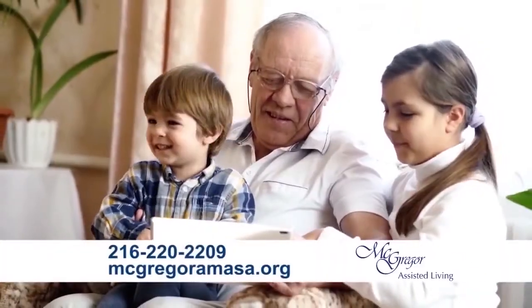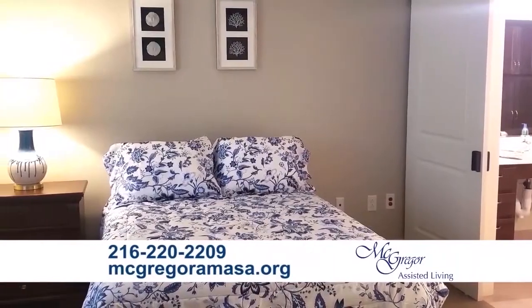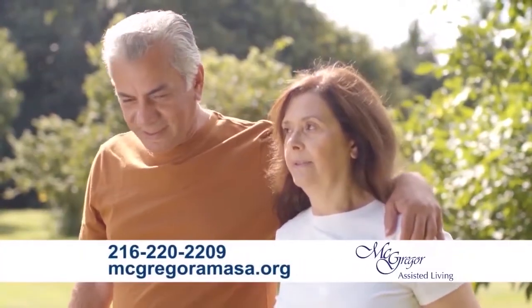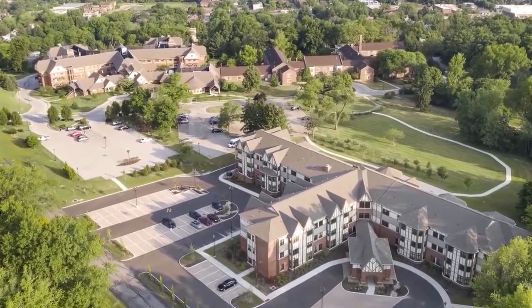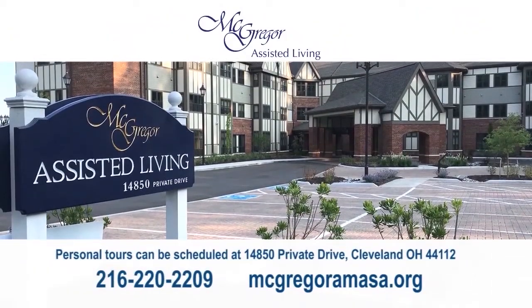Build a lifestyle that suits you at McGregor and choose how to spend your days. We recognize that finding meaning in our retirement years is foremost. We promote health and wellness throughout our campus, where you can enjoy our walking paths, visit with friends on any one of our patios and courtyards, and make new friends. Find meaning in your retirement years. Call McGregor at 216-220-2209.